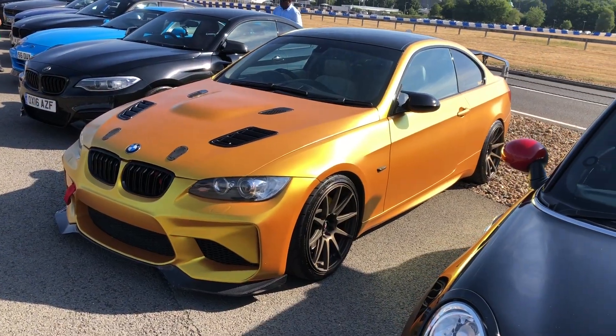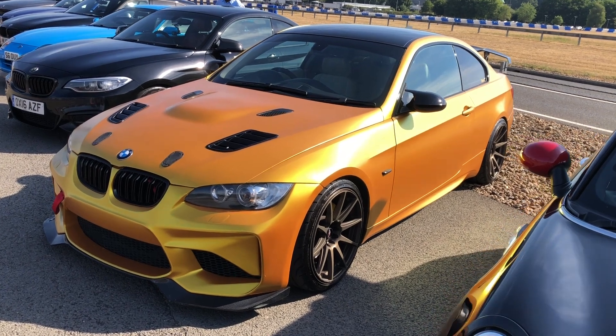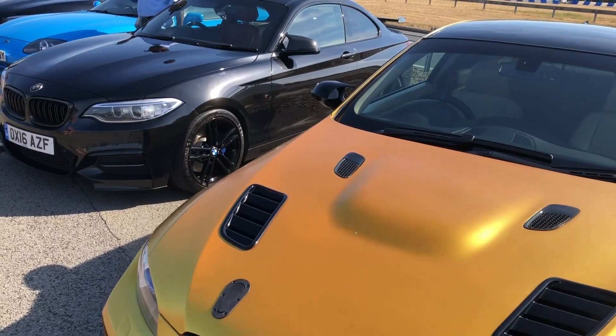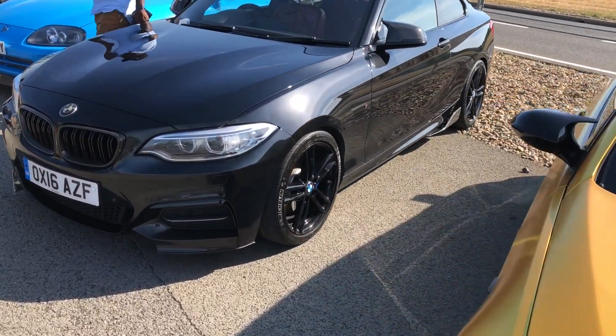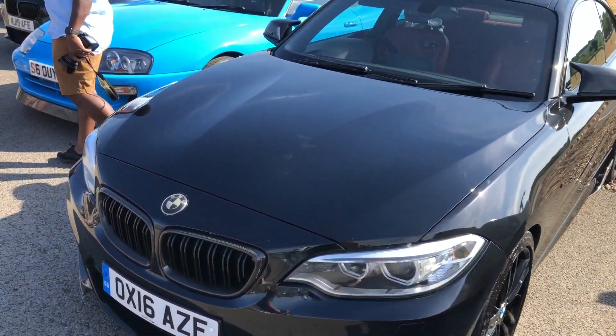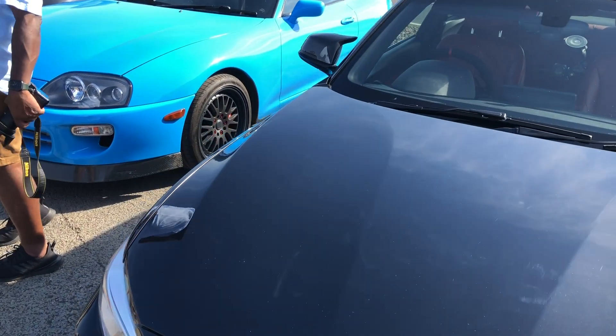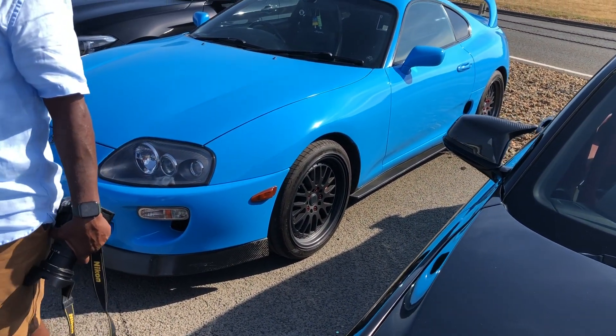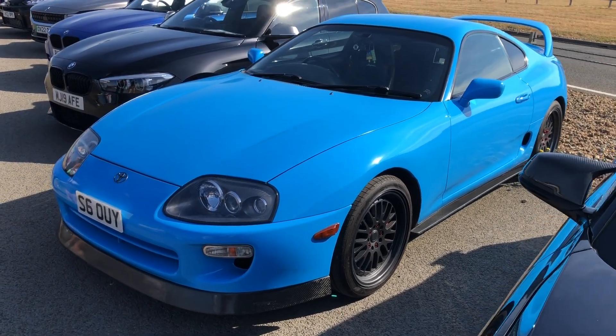Much of this BMW M4, I think it is, is a wrap — but it's certainly a very distinctive colour next to an M2 or an M2 look-alike. And an interesting colour on that Supra — I followed that car in here and it stands out in the traffic.